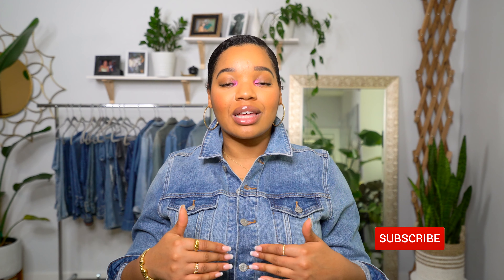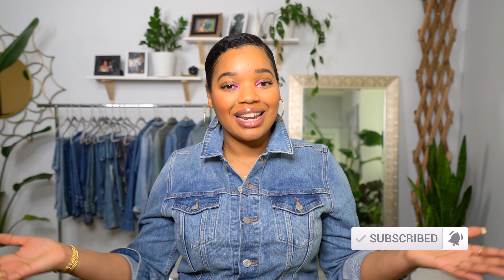Thanks again, you guys, for watching — I really appreciate you. Leave a comment and let me know which outfit was your favorite. If you enjoyed this video, give me a thumbs up; if not, give me a thumbs down and let me know why so I can improve my content. I'll see you guys in the next video!